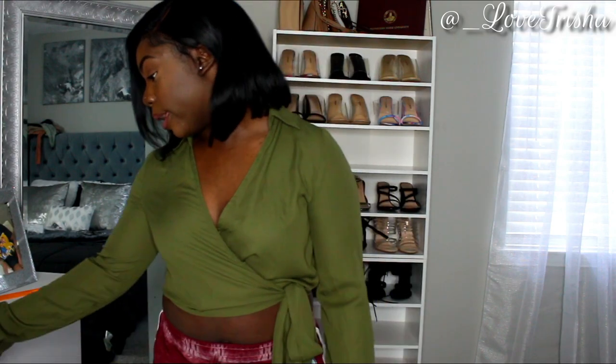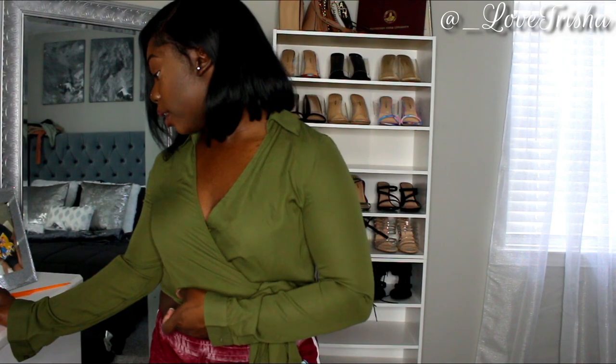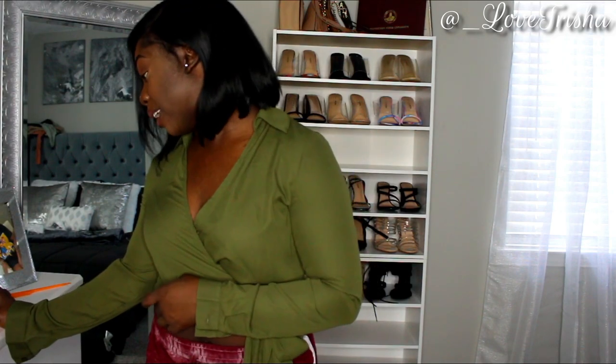The first shirt I got is called the Evelyn Khaki Wrap Front Tie Side Blouse. You have the option of buttoning up the sleeves — it is long sleeve and it has this wrapping style to it. It's really, really cute — like a brunch-style shirt.